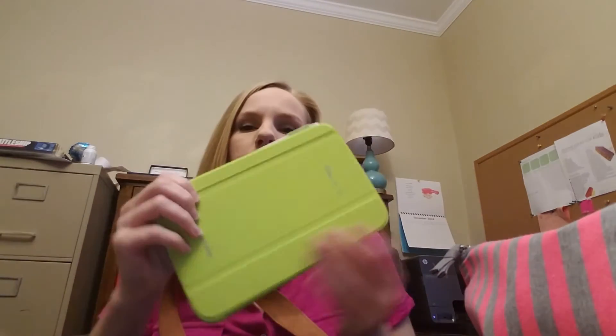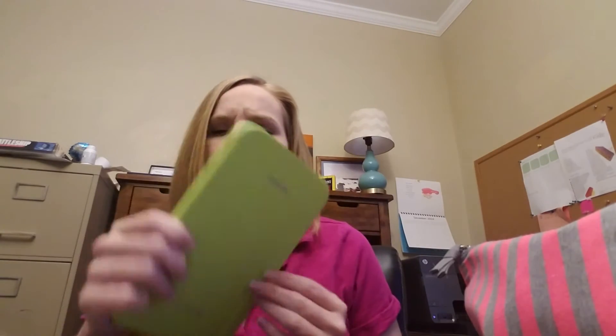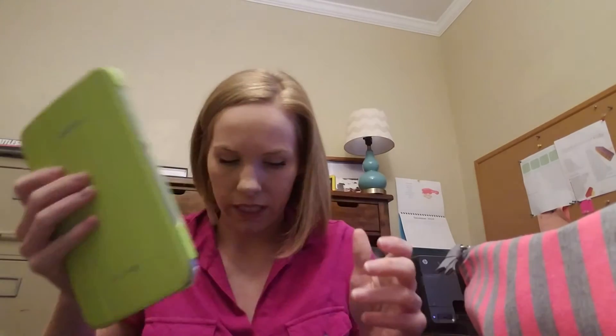I also sometimes have my personal tablet in my bag — it just depends on whether I plan on using it at school. It's not always in there, but it is right now. Besides the umbrella and the stuff in the little pouches, that's pretty much everything I carry.